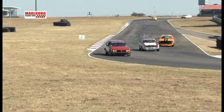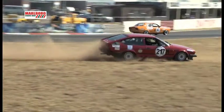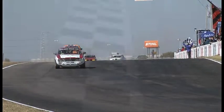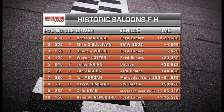Three abreast coming into the final corner — Jacobs in the middle, a lap ahead of Cornelissen and Fervé. Cornelissen locks up and runs very wide on the last turn, doing some farming as the others take the chequered flag. He does get himself back onto the track and finishes the race, albeit a little dustier than anticipated. Brett Maurice had a comfortable victory over Mike O'Sullivan and Quentin Willis. Ian Morgan took Class G honours ahead of Harry Lombard, and René Janssen von Rendsburg won Class H.